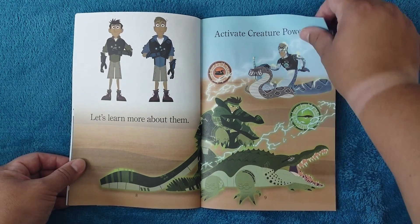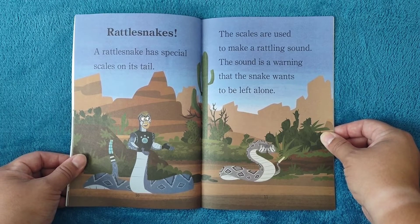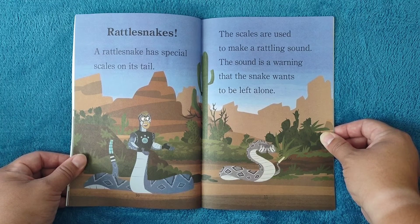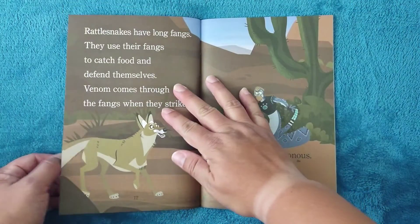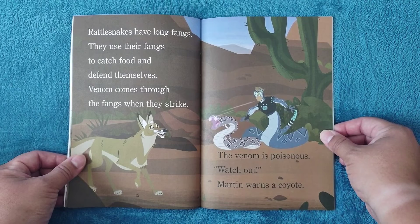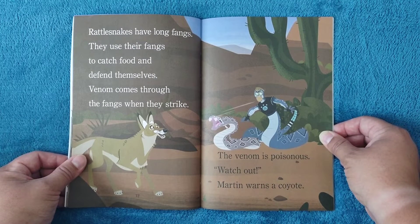Activate creature powers! Rattlesnakes: a rattlesnake has special scales on its tail used to make a rattling sound. The sound is a warning that the snake wants to be left alone. Rattlesnakes have long fangs they use to catch food and defend themselves. Venom comes through the fangs when they strike — the venom is poisonous. 'Watch out!' Martin warns the coyote.